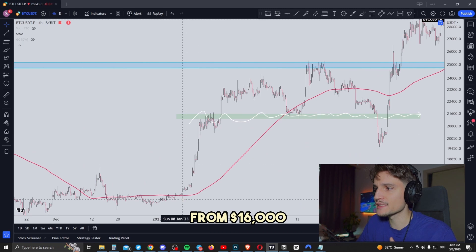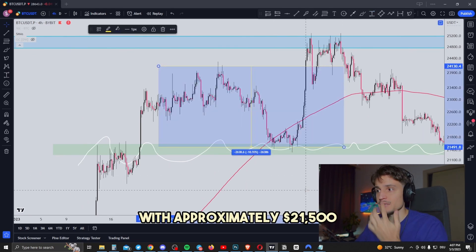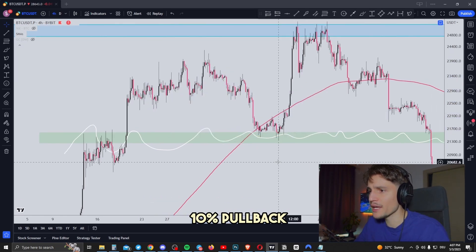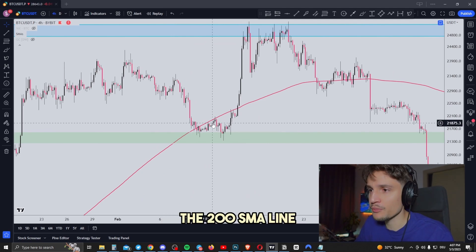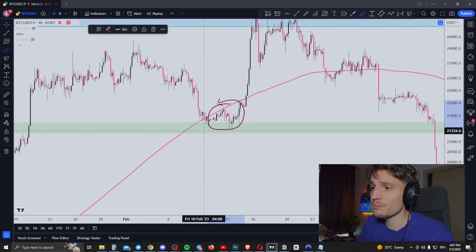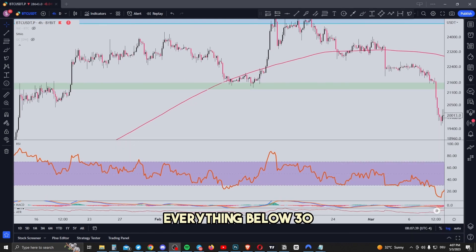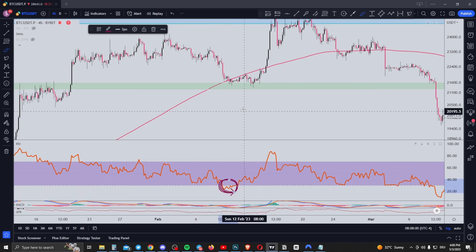Bitcoin was trading from $16,000 all the way up to about $24,000. Then you can see a huge pullback to approximately $21,500 — a 10% pullback. Price came below the 200 SMA line on the four-hour timeframe, so the first criteria is met: price is trading in a strong uptrend below the 200 SMA line. Taking a look at the RSI — everything below 30 is considered oversold and everything above 70 is considered overbought. We want to enter when the RSI is oversold. In this scenario, we have a very oversold RSI below 30, and on top of that, the price is trading below the 200 SMA line.